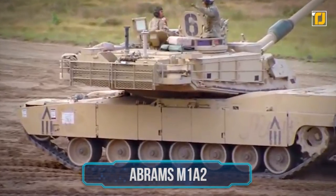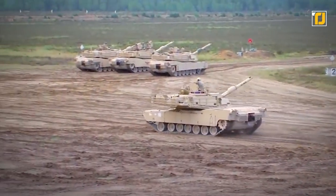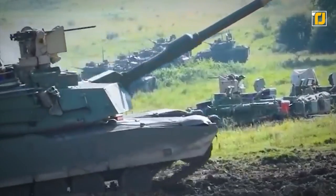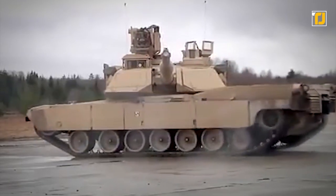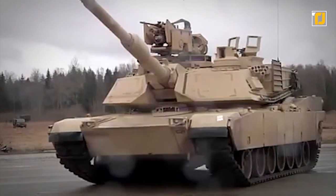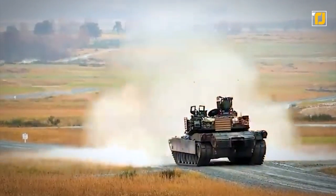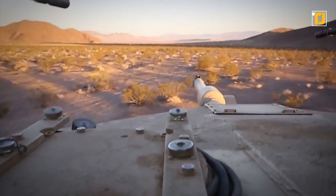Number 5: Abrams M1A2. This tank is perhaps one of the best known tanks today, having proven itself in battle. Developed by General Dynamics Land Systems primarily for the US Army, it is based on experience gained from the M1A1 and incorporates new technologies to deliver superior firepower and mobility. The main gun is a manually loaded 120mm XM256 smoothbore cannon, which can fire a range of NATO ammunition against armored vehicles, infantry, and low-flying aircraft. The tank is also armed with two 7.62mm M240 machine guns.